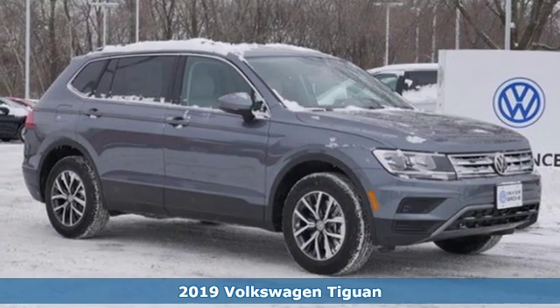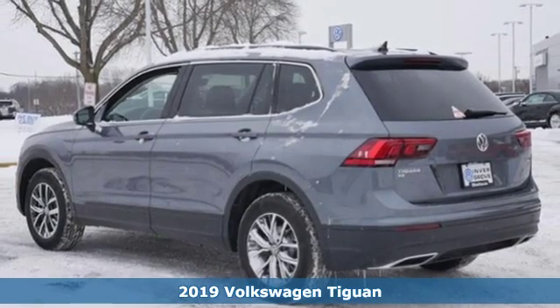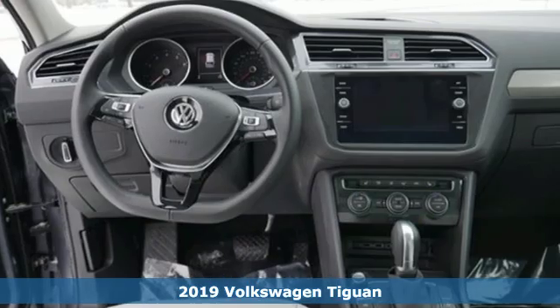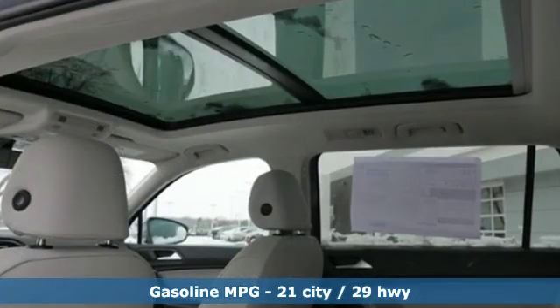It's a new 2019 Volkswagen Tiguan. Turn the ordinary of the everyday into an adventure every day with a versatile and fun Tiguan. A great vehicle is comprised of great features like these.